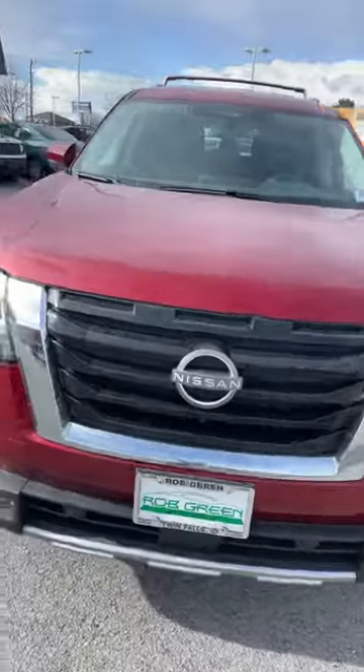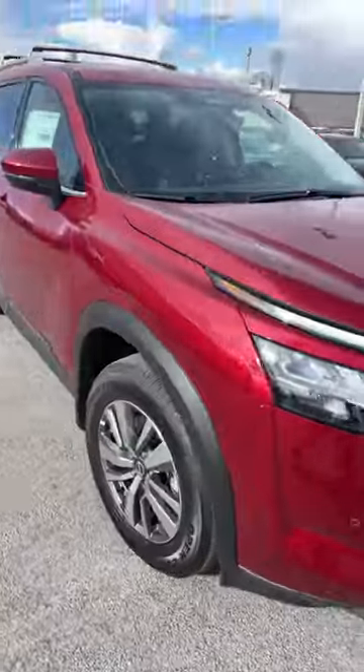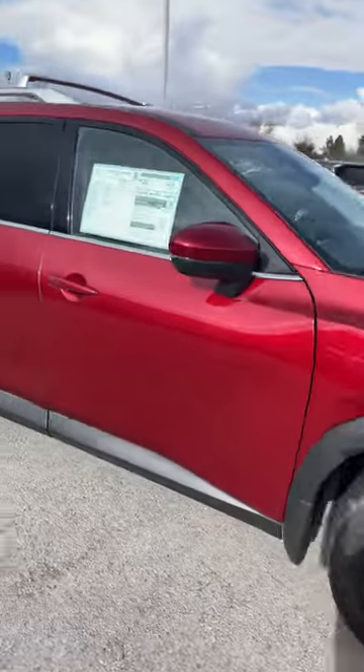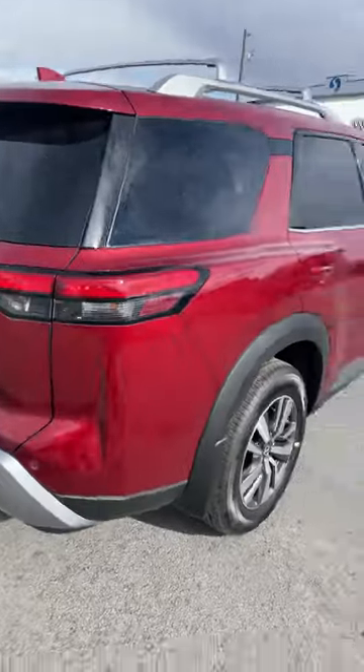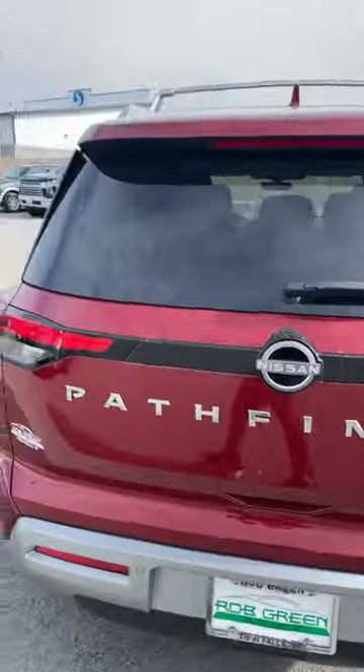Hey Wendy, this is Corbin over here at Rob Green Nissan Hyundai, and I just wanted to get you a video of a 2023 Nissan Pathfinder that you put in an inquiry about. As you can tell, this one right here is going to be an SL, so it's going to be pretty loaded.